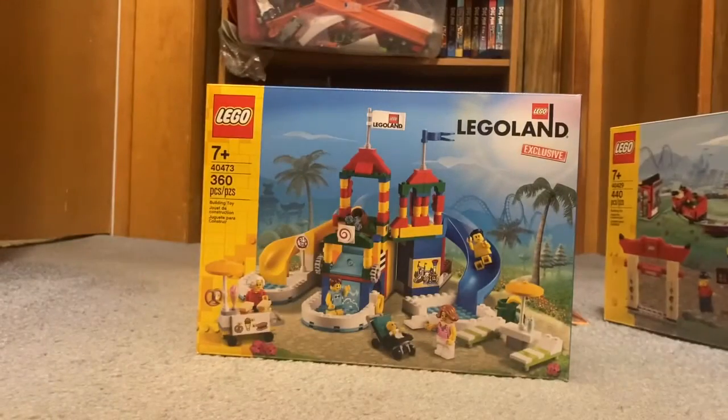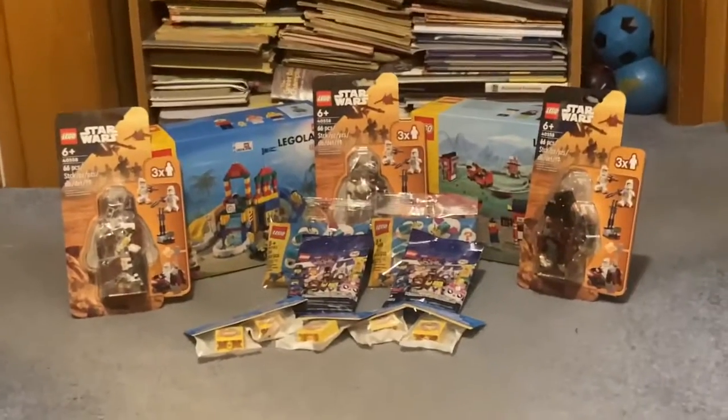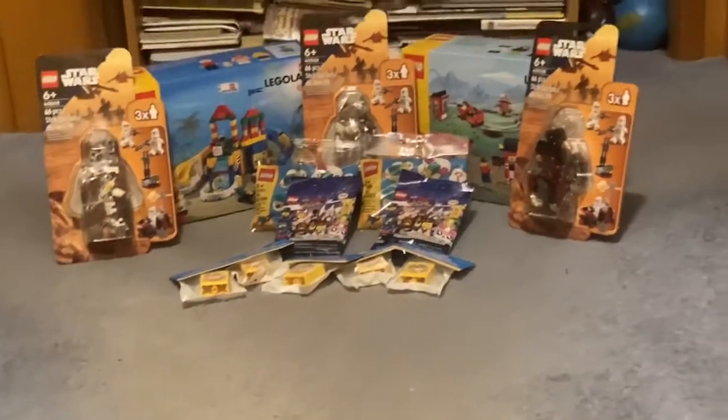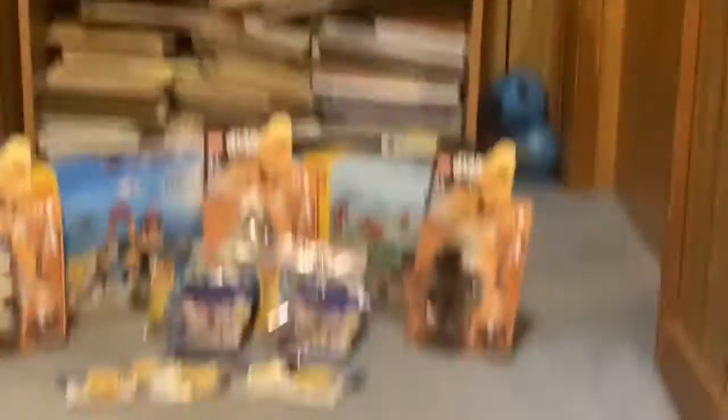So yeah, this is all of it — that's what I got for my haul. I'll set this up and I'll be right back. Please like the video, subscribe, and see you guys later, bye!